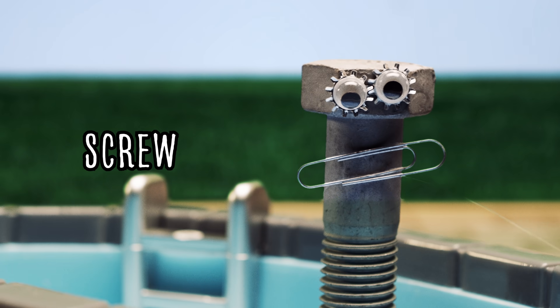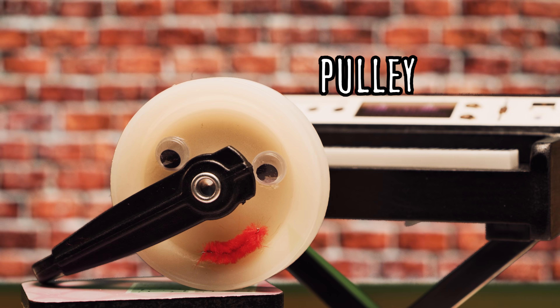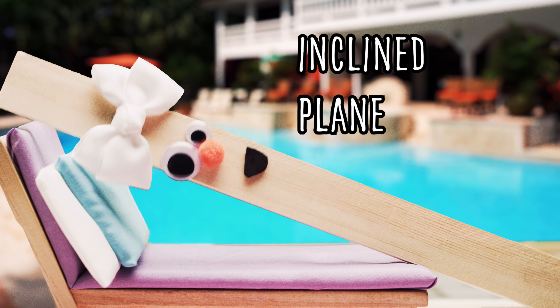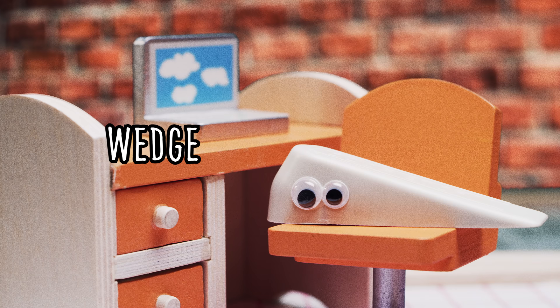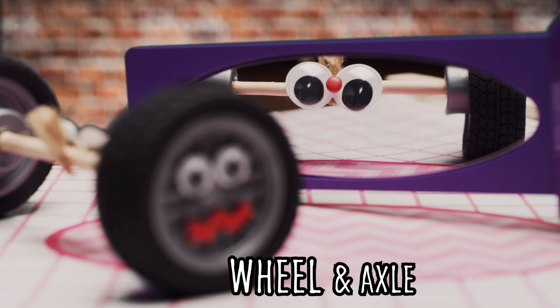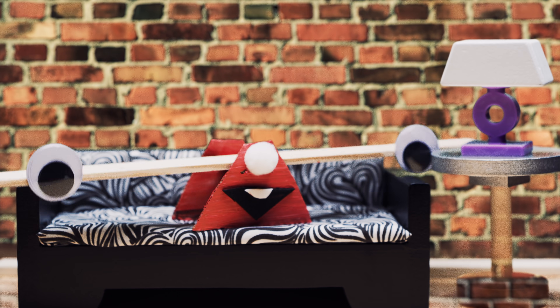This is the true story of six simple machines. Picked to live in a house, work together, and have their lives recorded. To find out what happens when they stop being polite and stop being wheeled. And Axel, the Wheel World, Simple Machine Edition.